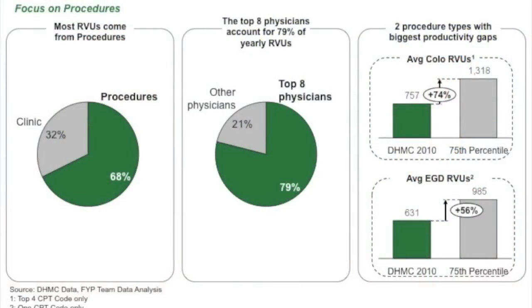Very specifically we found two types of procedures — colos and EGDs — which had a big gap compared to other benchmarks. That's where we started really obsessing and drilling down. We noticed that out of the 14 or 15 physicians practicing in the endoscopy suite, there were eight who were really high performers and accounted for something like 70 or 80 percent of all the RVUs generated there. We said, 'Someone's doing this right, maybe everyone's not, and how can we get everyone on the same page?' They quickly figured out that the best thing to do would be to focus on our endoscopy unit — that was the area where we could have the greatest growth and productivity increase.